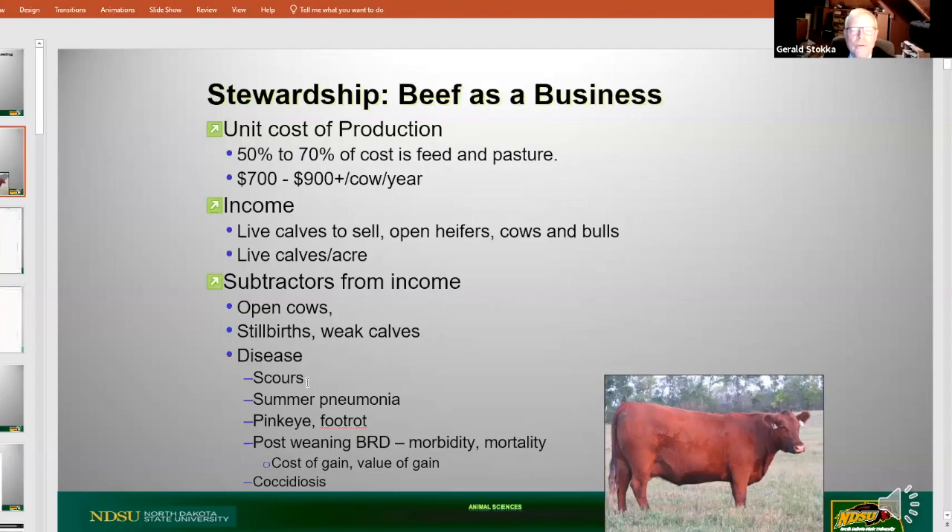We fall into a trap sometimes thinking all these are preventable with either vaccines or some type of product or antibiotics. The truth is most of these disease entities, and even open cows, are management issues.